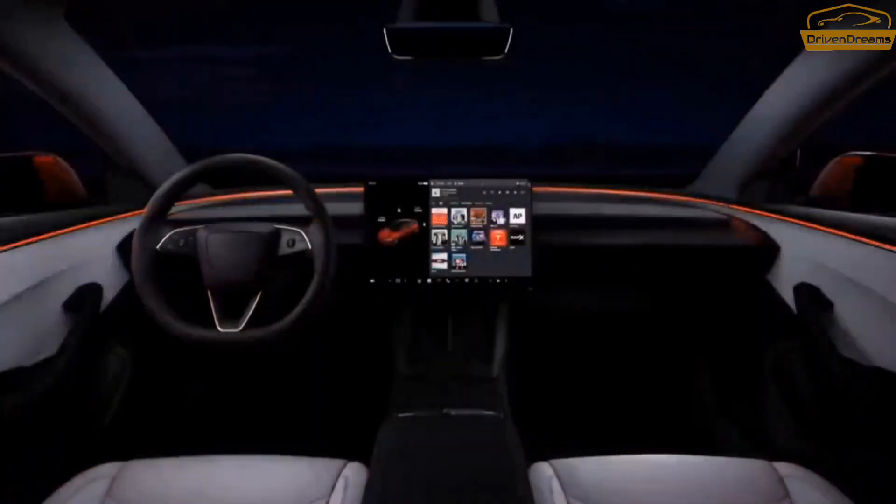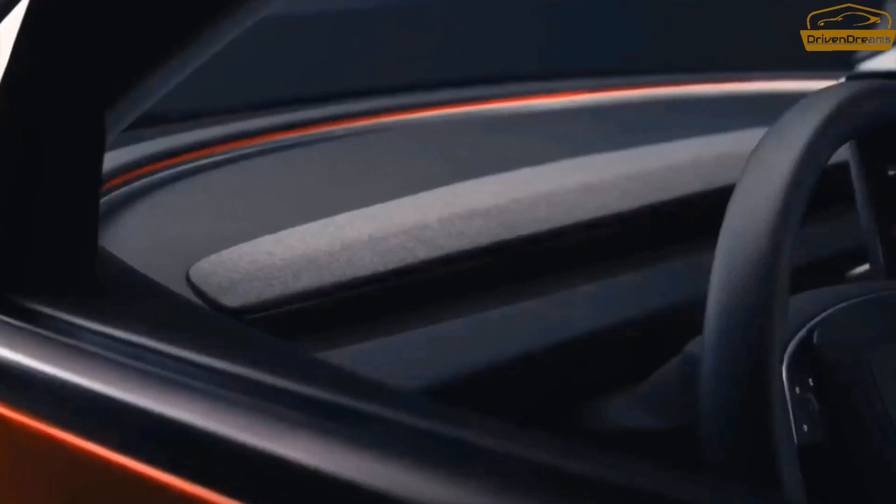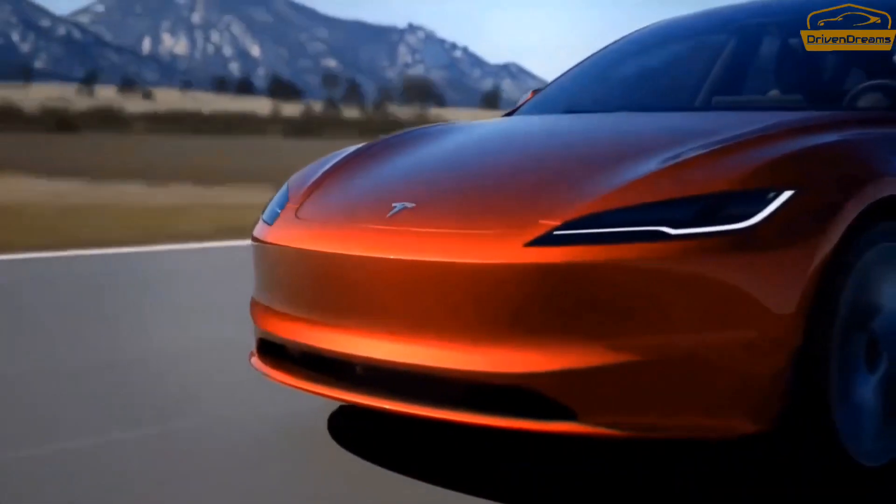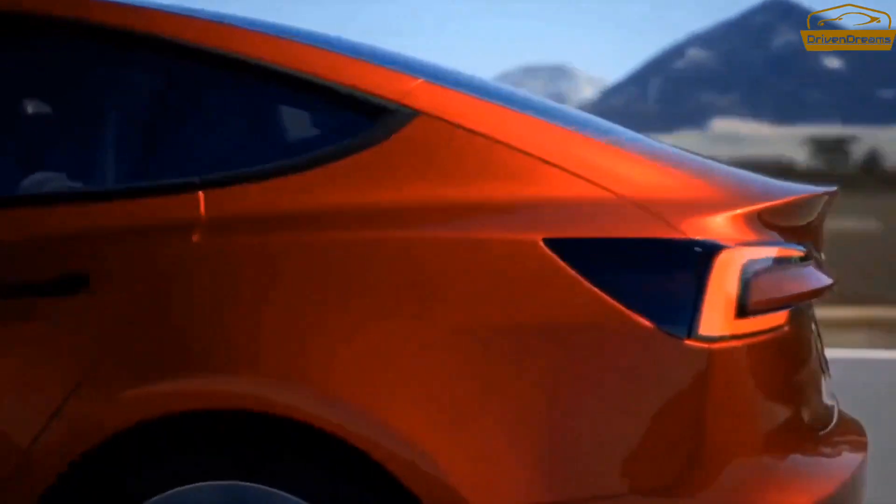The 2024 Model Y is Tesla's smaller SUV. It was perhaps the earliest completely electric smaller SUV to stir things up around town, and it is basically the benchmark by which any remaining participants in the segment are judged, and for good reason.